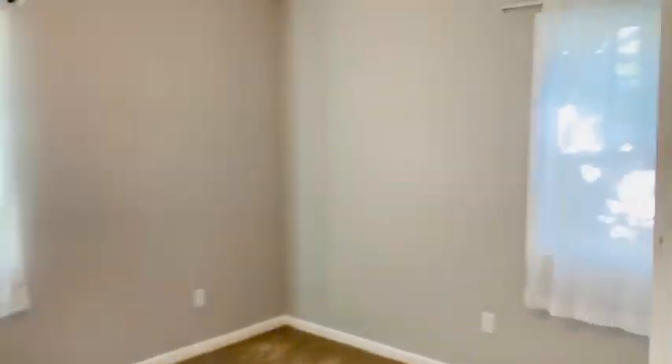And then we've got the first bedroom right off the same hall. It's a good size and also has a ceiling fan. This is actually a pretty deep closet — it doesn't look very big from the outside, but it's actually pretty deep, so it could hold plenty of items.